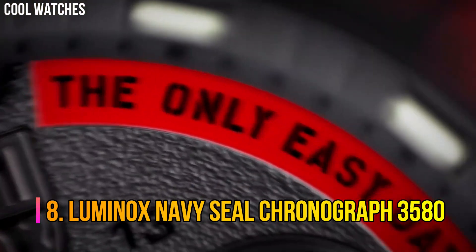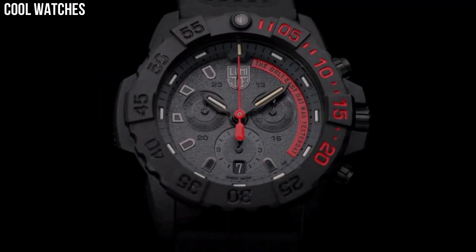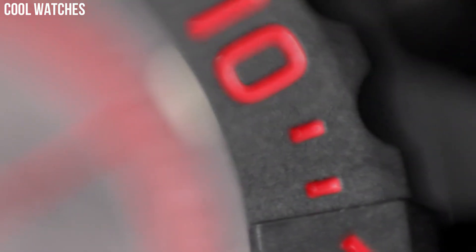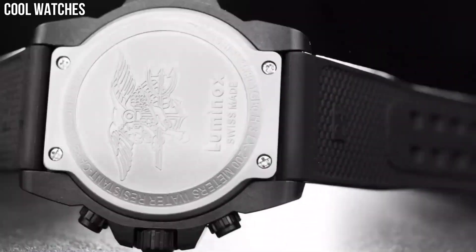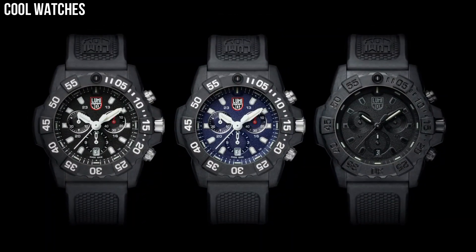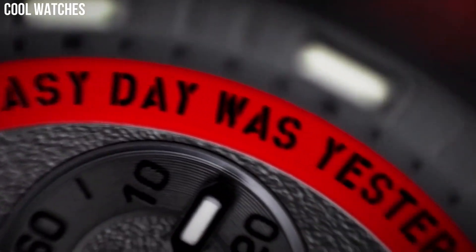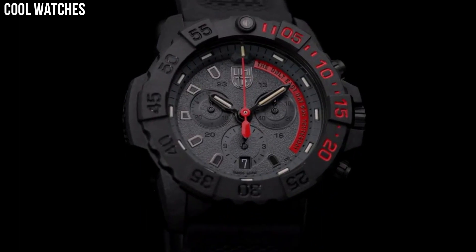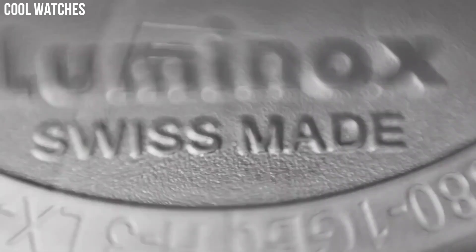Number 8: Luminox Navy SEAL Chronograph 3580. Whether you're training at the gym or on the job, you will be ready to push yourself to the limit in a variety of eye-catching, military-inspired shades ranging from army green to navy blue, charcoal, and the ever-popular blackout colorway. Display type: analog. Case diameter: 45 mm. Case thickness: 14.8 mm. Band width: 24 mm. Band color: blue. Dial color: blue. Movement: quartz.